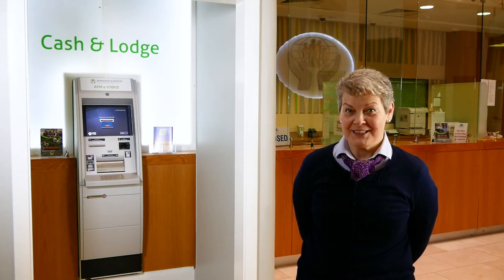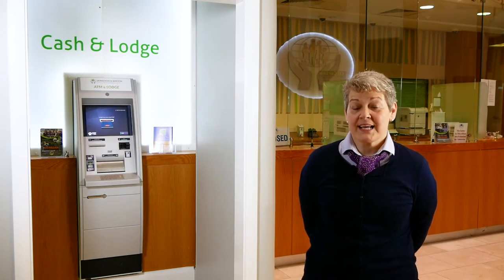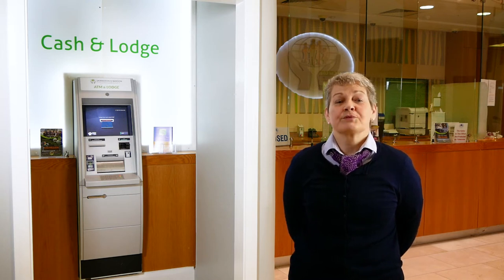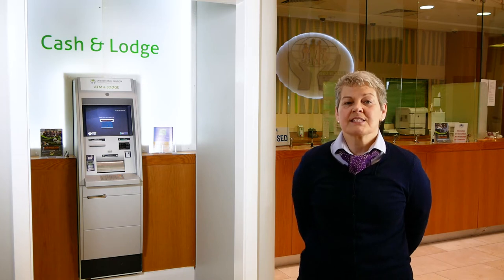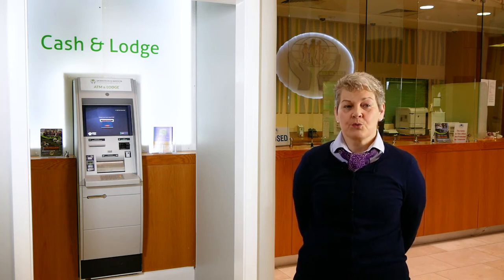Hi, I'm Josemine and I'm from Skibbereen and Bandon Credit Union. I'm here to introduce you to our Express Teller machine. This machine is quick and easy to use and can help reduce your waiting time. If you only need to make a cash lodgement, this is the perfect option for you and you don't need a card.